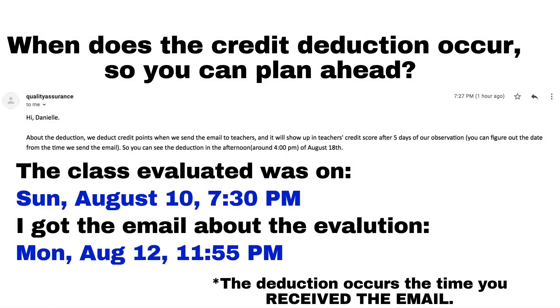Something I was confused about that I think is important for you to know: when does the credit score deduction occur if you are placed in the yellow pool or in the red pool? I emailed quality assurance and they said they deduct points when they send the email to the teacher. It won't show up until about five days later because the system takes a while to update — the payment tab and credit score system are about five days behind.